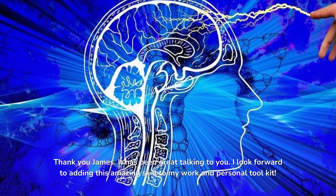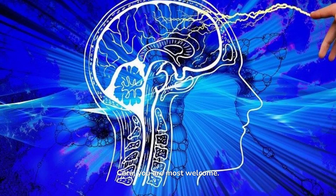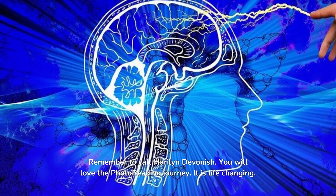Thank you, James. It has been great talking to you. I look forward to adding this amazing skill to my work and personal toolkit. You are most welcome, Cora. Remember to call Marilyn Devenish — you will love the photo reading journey. It is life-changing.